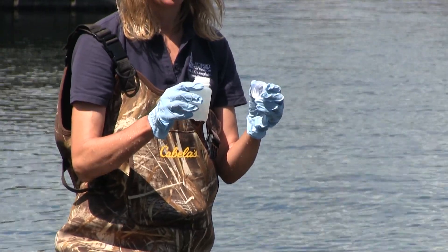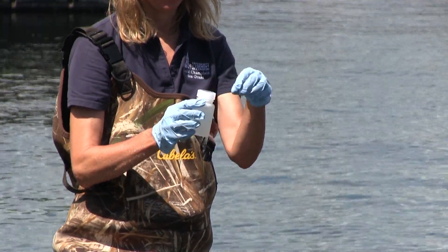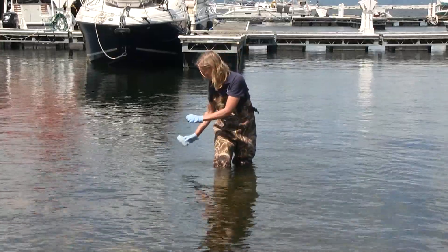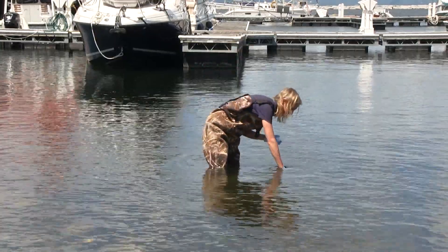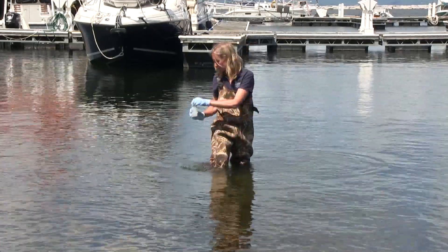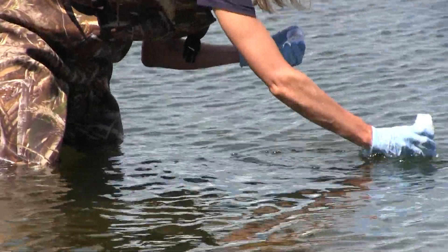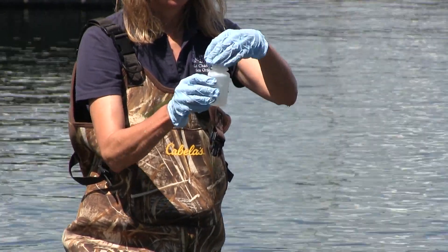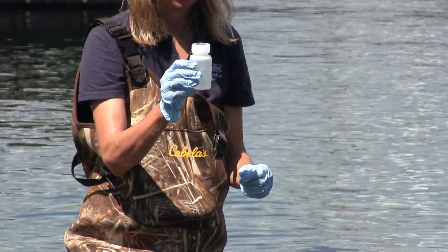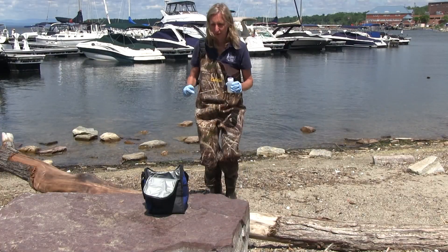Pour off a little of the water so the bottle is filled only to the shoulder — this allows for the sample to be gently mixed. Gently place the cap on the bottle and rinse, then pour the sample out behind you away from the sampling location. Repeat this process so that you rinse the sample bottle and cap three times. The fourth time you fill the bottle, pour off a little of the sample so the bottle is filled only to the shoulder, then firmly cap the sample. This is your collected sample.